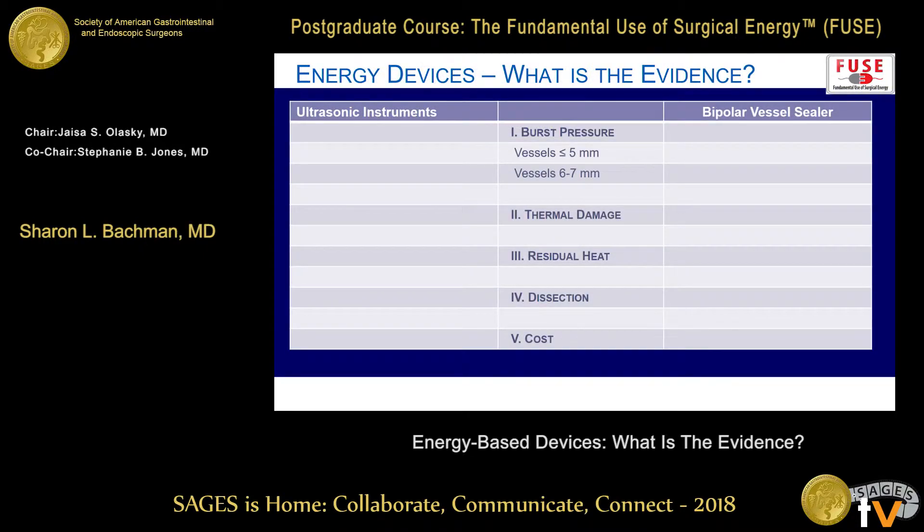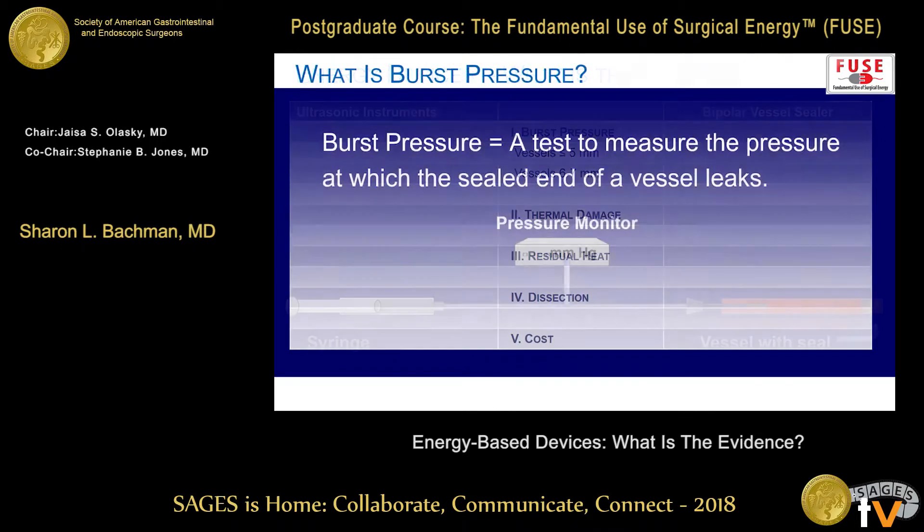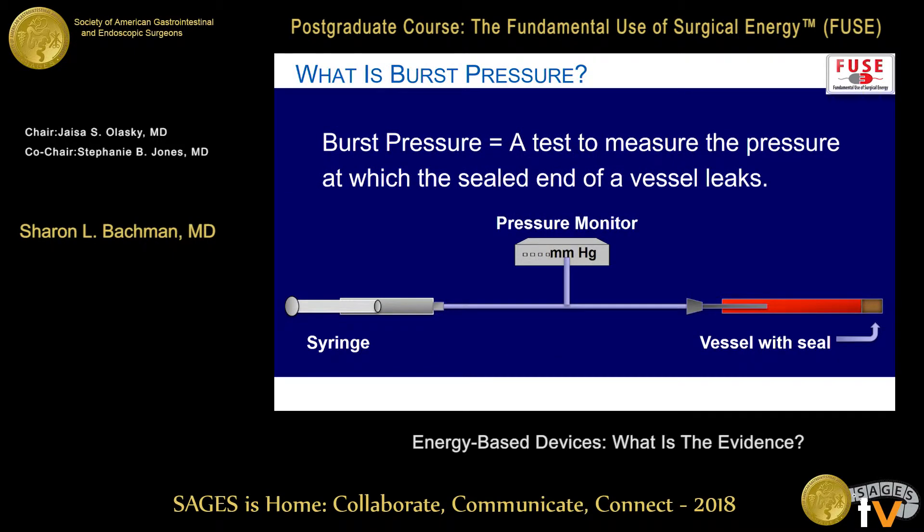In assessing these devices, we're going to look at five different sections: burst pressure, thermal damage, heat dissection, and cost. Burst pressure makes sense — when you seal a vessel, you don't want it to pop open from the arterial flow, and you want to make sure that you're not going to have post-sealing bleeding.